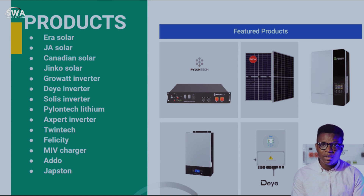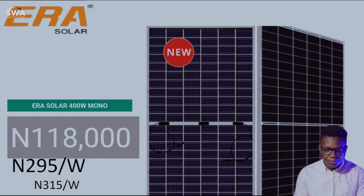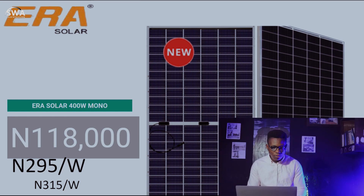Here are some of the products we have this week: Era Solar, J Solar, Canadian Solar, Jinkgo Solar, Growatt inverter, Deye inverter, Solis inverter, Pylontech lithium, Expert inverter, Twintech, Felicity, MIV charger, ADO, and Jabs.